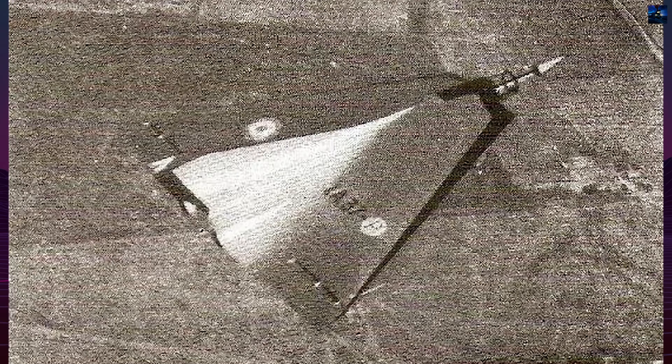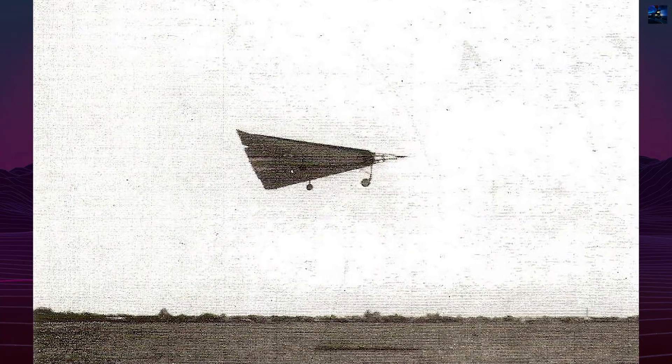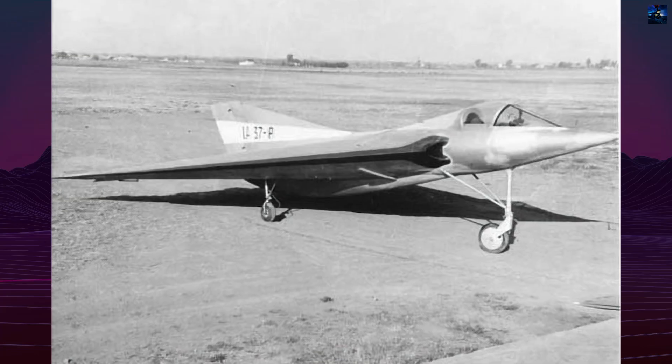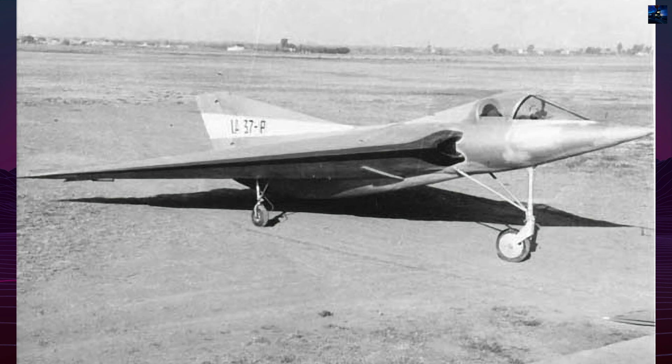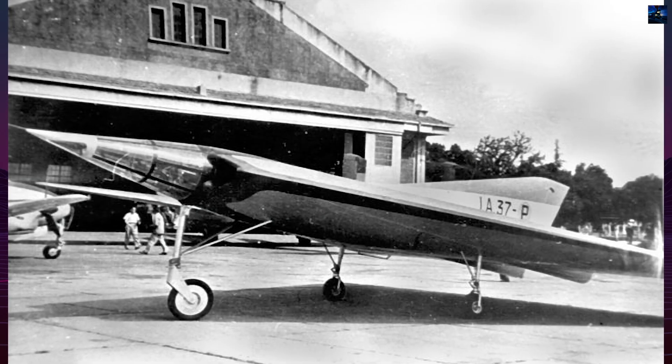Constructed primarily of wood, the IAE-37 demonstrated Argentina's capacity to engineer complex aircraft using limited resources. The wooden structure reduced costs and weight but posed durability challenges. The glider featured a high glide ratio and excellent maneuverability, making it a capable training platform. Its tailless design, however, required specialized pilot training due to unconventional handling.